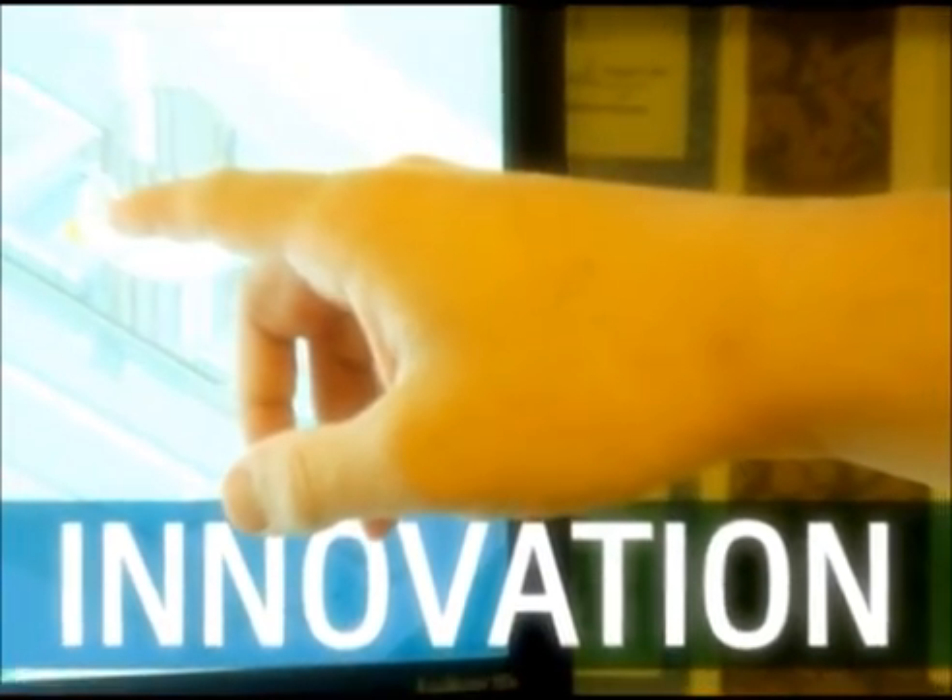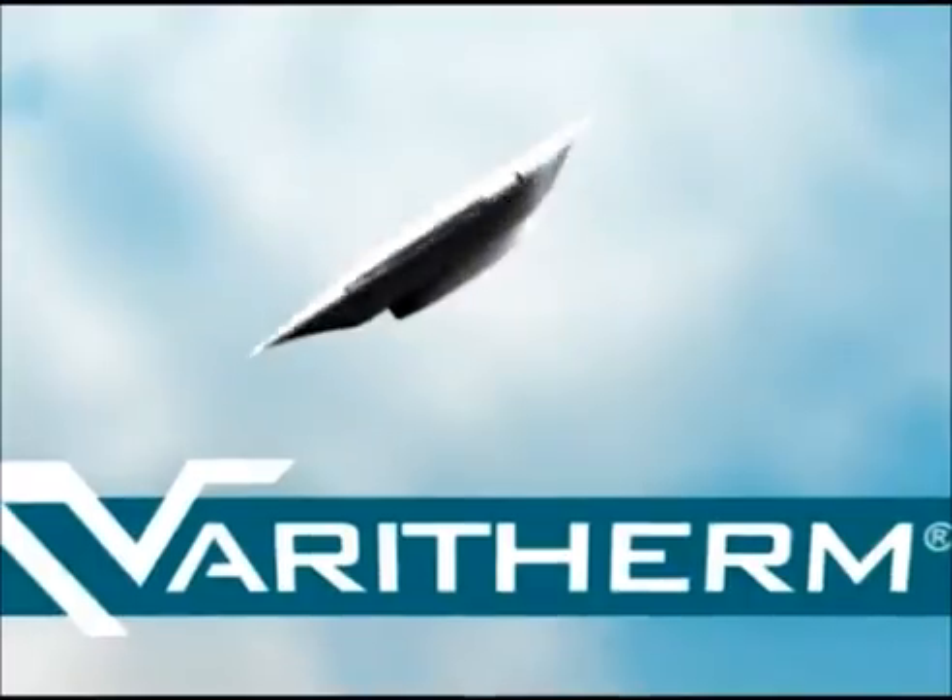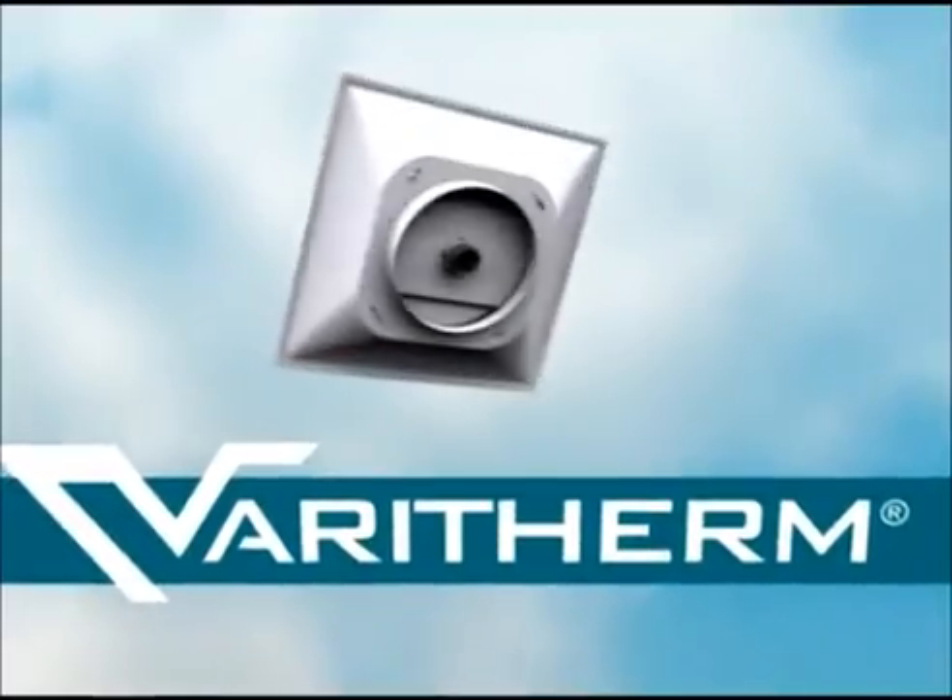Continuing this tradition, Price is proud to introduce the VeriTherm, the most advanced thermally powered VAV diffuser available today.